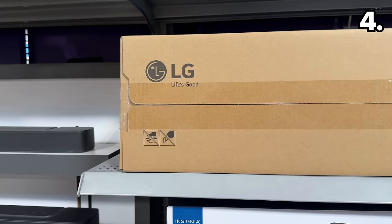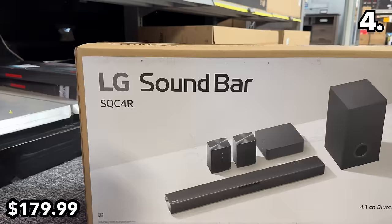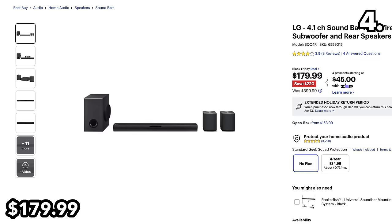To pair with a new Black Friday TV purchase, or to spruce up the audio of a setup you already have, this LG 4.1-channel soundbar with wireless subwoofer is $220 off at $180.